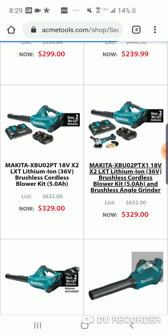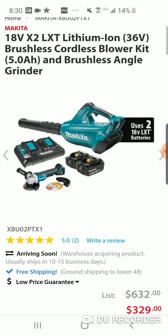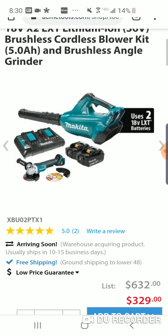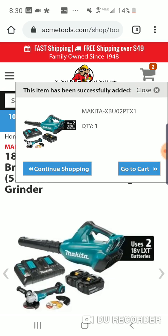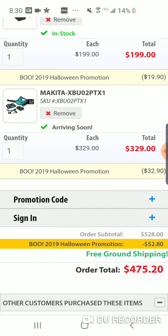Oh, this is pretty cheap. For $329 — look at this deal — you get their brushless angle grinder and the blower with two 5Ah batteries and the dual charger for $329. Just play around with it guys, yeah you get money off of that too.